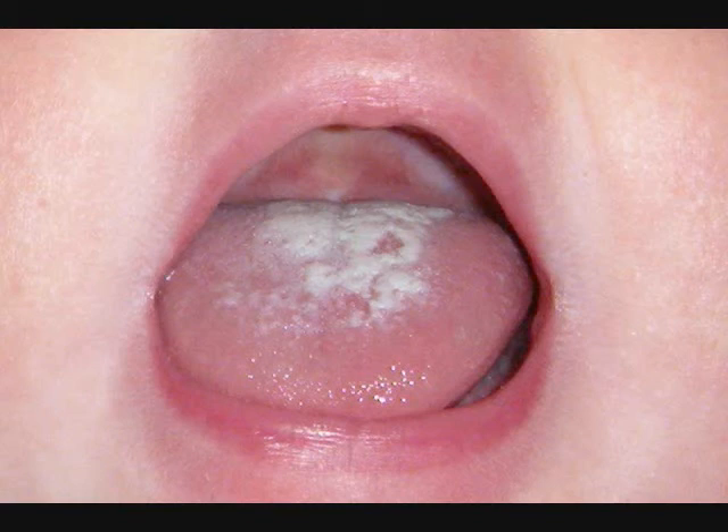So those are the couple of things I wanted to share about thrush. I'm going to show you what my daughter's mouth looks like so you can see it for reference. Okay guys, I hope this video was helpful. If you have any questions, please let me know, and I'll catch you next time. Bye.